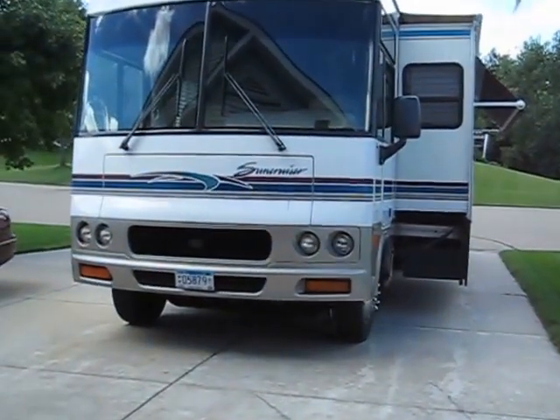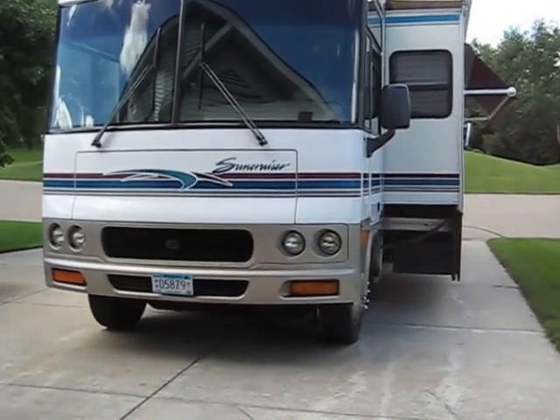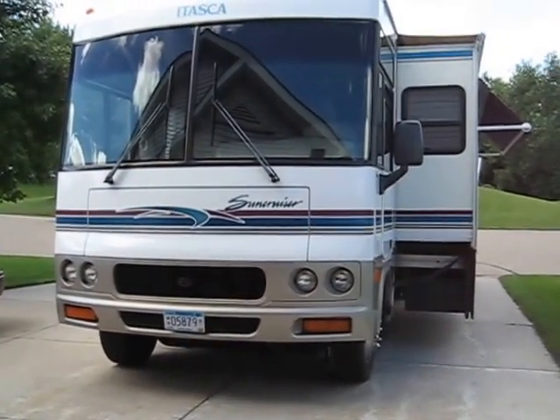Alright, since I like to make videos of pretty much everything, and Rick was questioning about the vehicle I'm using to pull the car to the track, I figured I'd make a video of what we're using.